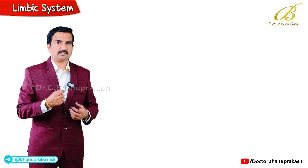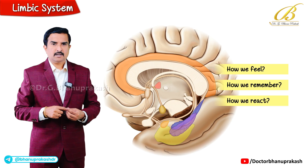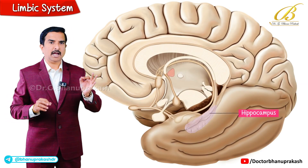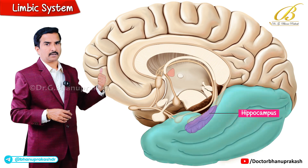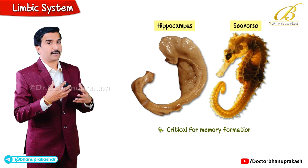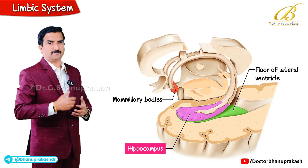You could say that it connects how we feel, how we remember and how we react. Now let's break down its main components. The first component is the hippocampus, located in the medial part of the temporal lobe. It is shaped somewhat like a seahorse and is critical for memory formation, sitting just posterior to the mammillary bodies and contributing to the floor of the lateral ventricles.